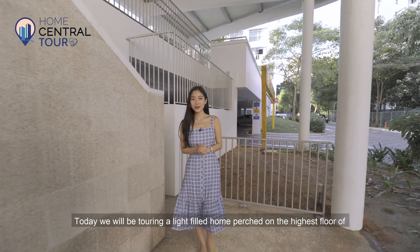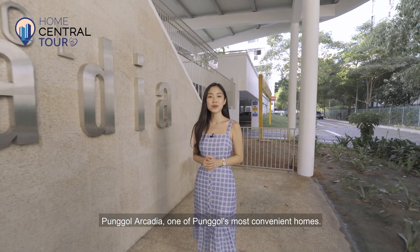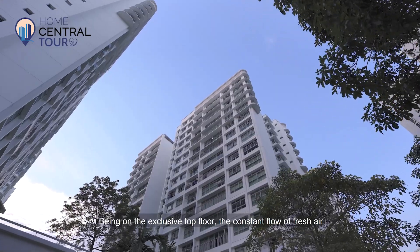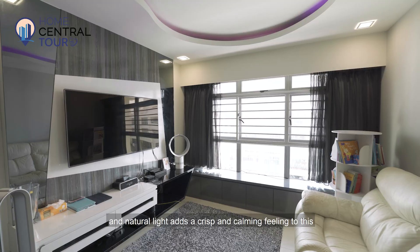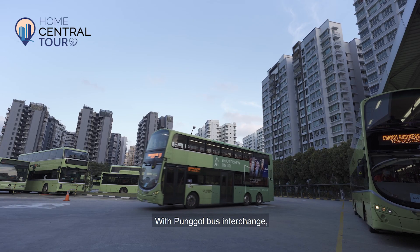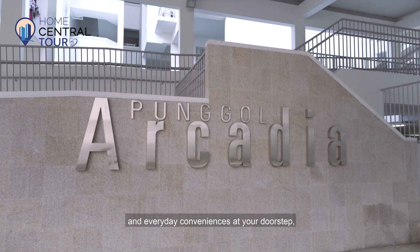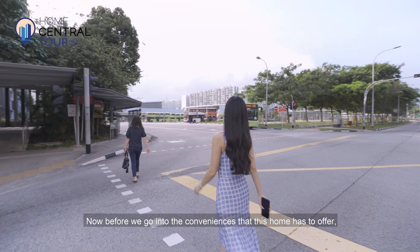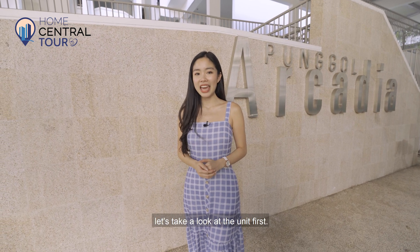Today we will be touring a light-filled home perched on the highest floor of Pongol Arcadia, one of Pongol's most convenient homes. Being on the exclusive top floor, the constant flow of fresh air and natural light adds a crisp and calming feeling to this minimalist monochromatic home. With Pongol bus interchange, MRT station and everyday conveniences at your doorstep, relish the time-safe commuting. Now let's take a look at the unit.